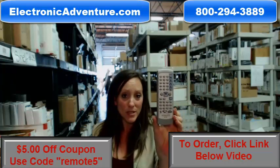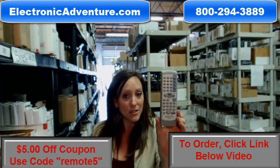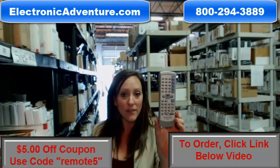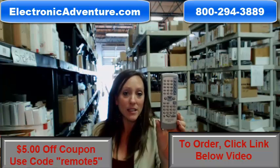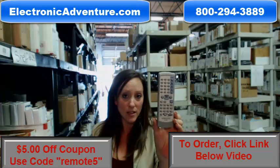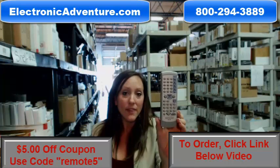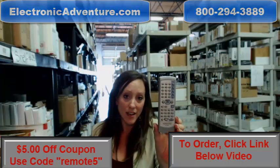Go ahead and buy your new remote today — we want to save you $5 off your order. All you have to do is enter the coupon code REMOTE5 at checkout. Click the link below to complete your transaction, or you can always call us toll-free and somebody will be there to assist you. Thanks for shopping ElectronicAdventure.com.